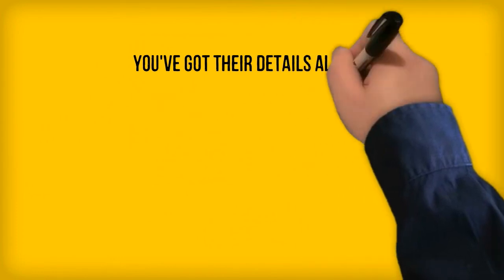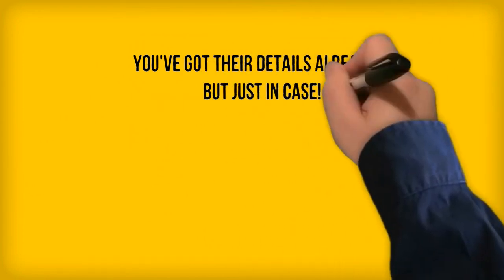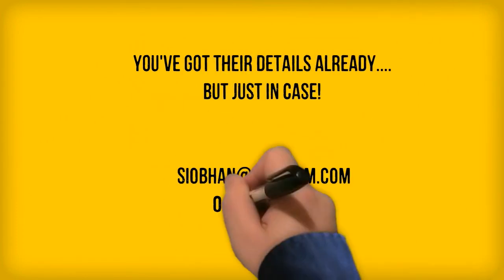You already know who to talk to about joining FlexCom, but here's their details again, just in case. FlexCom.